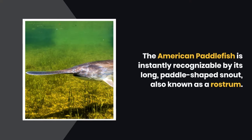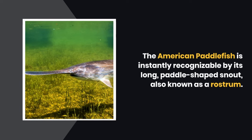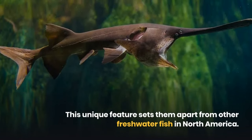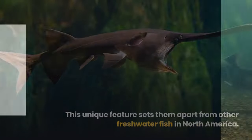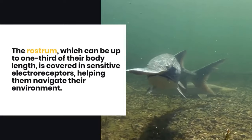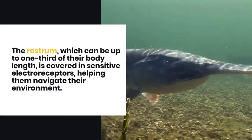The American Paddlefish is instantly recognizable by its long paddle-shaped snout, also known as a rostrum. This unique feature sets them apart from other freshwater fish in North America. The rostrum, which can be up to one-third of their body length, is covered in sensitive electro-receptors, helping them navigate their environment.